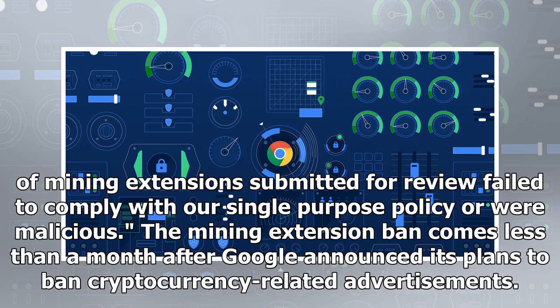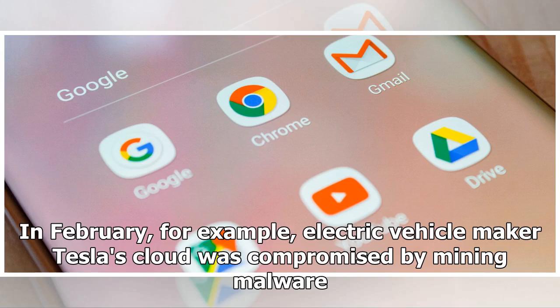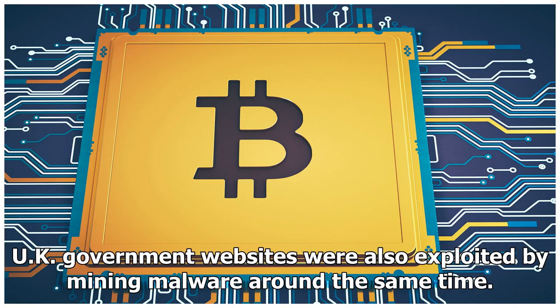The mining extension ban comes less than a month after Google announced its plans to ban cryptocurrency-related advertisements. Clandestine cryptocurrency mining has become increasingly common in recent months, with governments and major companies alike suffering from attacks. In February, for example, electric vehicle maker Tesla's cloud was compromised by mining malware. UK government websites were also exploited by mining malware around the same time.